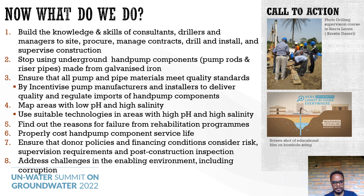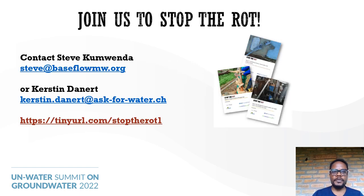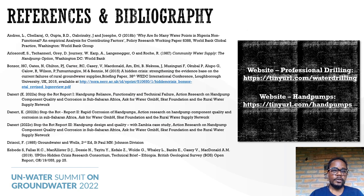We need to ensure that donors, policies, and financing conditions consider the risk, supervision requirements, and post-construction inspection required in borehole drilling and construction. We need to address challenges in the enabling environment, including corruption and management of drilling programs. Finally, can we hold service providers, donors, and implementers accountable for this discovered rot? Join us to stop this rot by contacting us, and you can read more through the references provided and by visiting the website. Thank you very much.